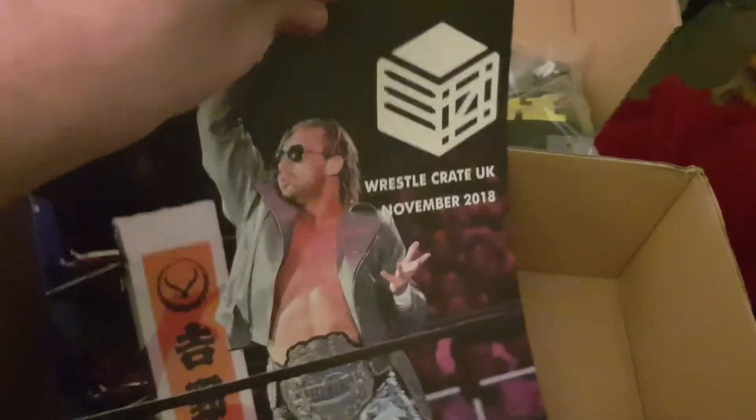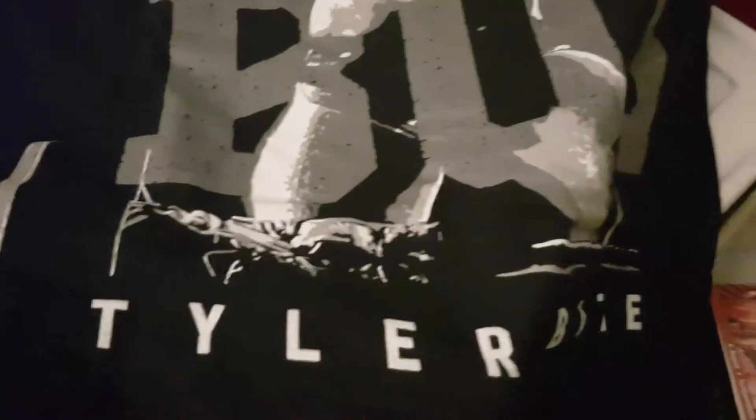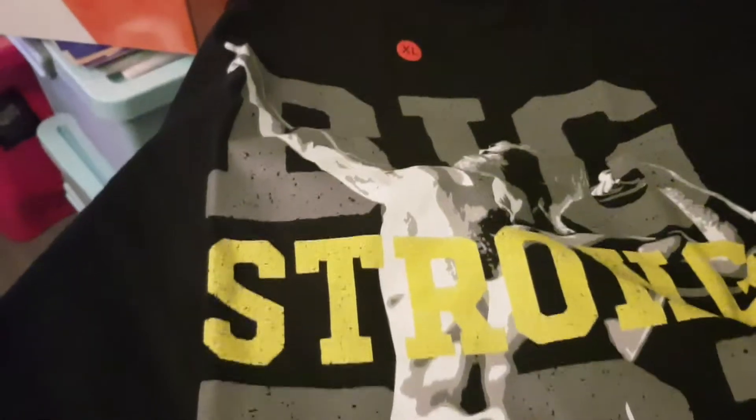And this is just what's in the WrestleCrate this month of November. Now last but not least, the t-shirt - and the shirt this month is the Big Strong Boy Tyler Bate shirt, British Strong Style shirt.